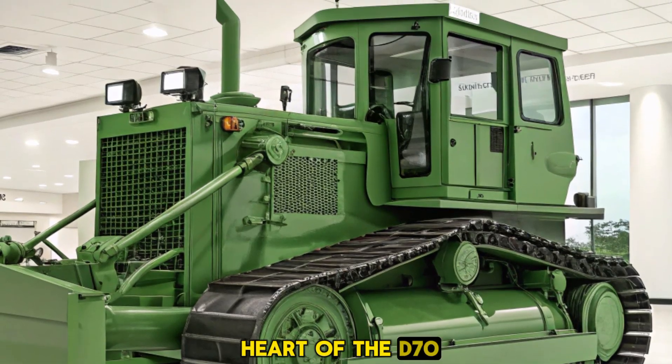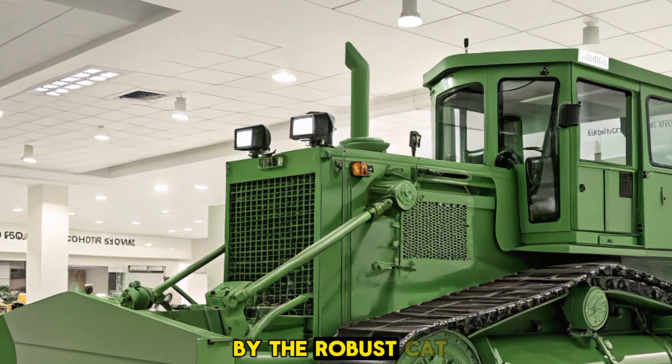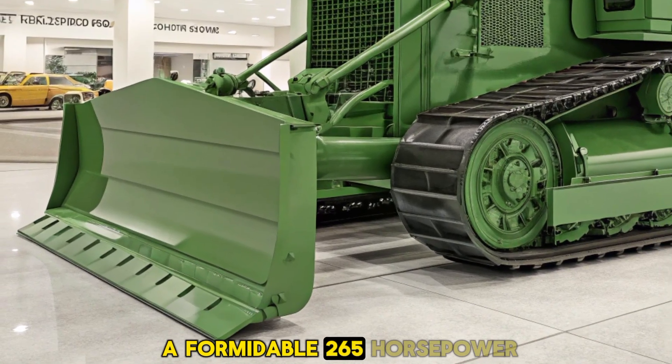Let's start with the heart of the D70, its engine. This bulldozer is powered by the robust Cat C9.3B engine, delivering a formidable 265 horsepower.